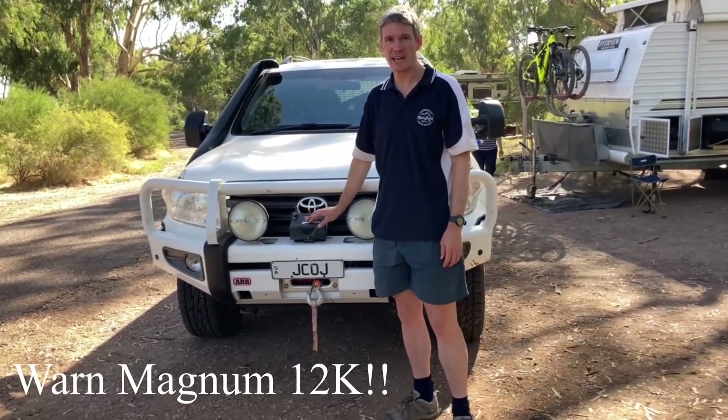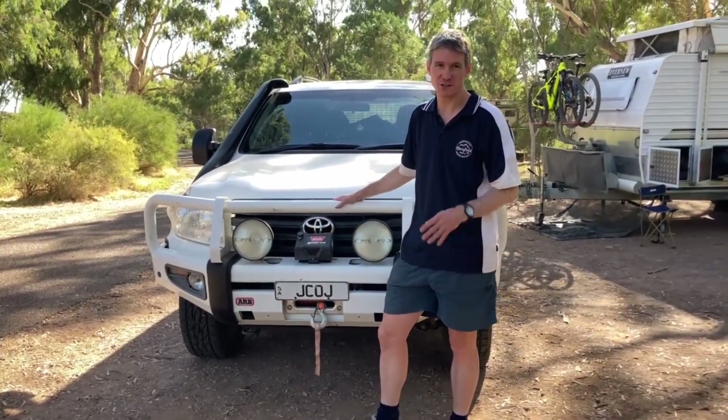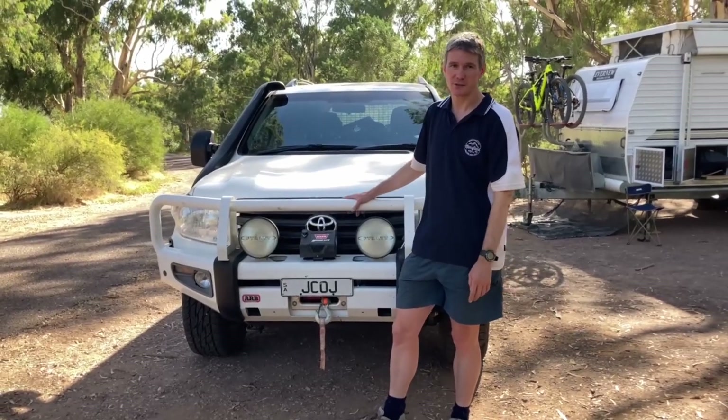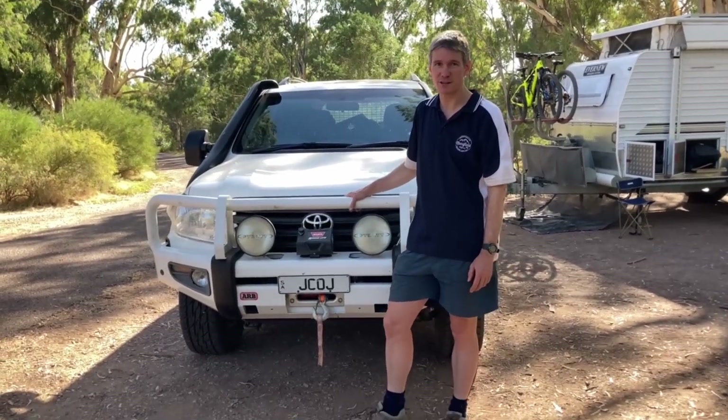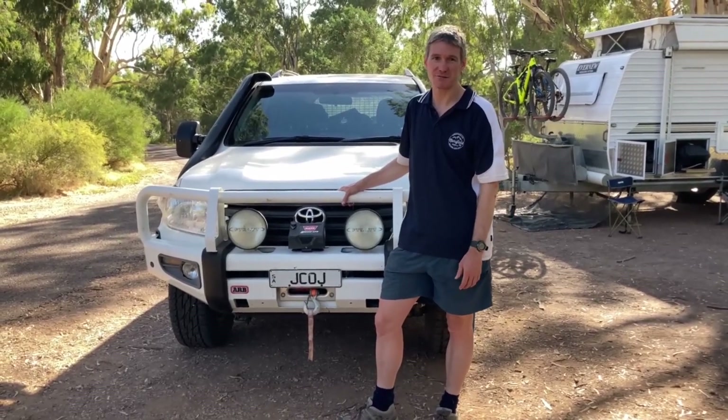We've got the Warn Magnum 2k winch — in six years we've had the car, never even pulled it out. The traction control on this vehicle is so good that I haven't had a use for it. It's also got ARB air lockers front and rear — again, in six years, never even turned them on. Never had a reason to because the traction control is so good.